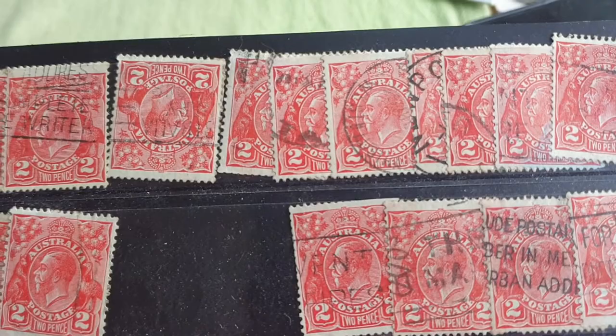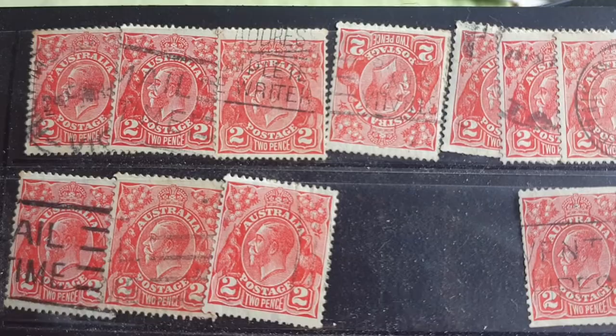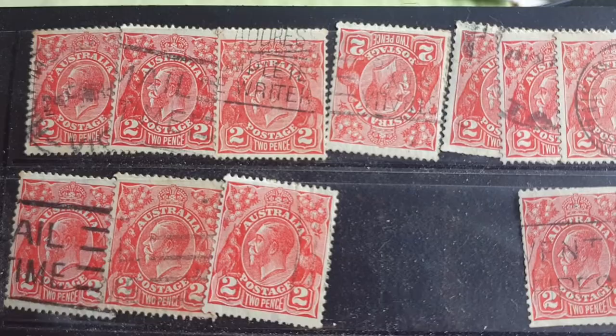These are stamps from King George V. You can actually find them quite easily on the internet — the two pence ones are probably the easiest to get. There are also a lot of different varieties you can find. That's an introduction to these stamps; I hope you find it informative and that it encourages you to collect them. Thank you very much and I'll see you in the next video.